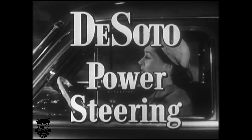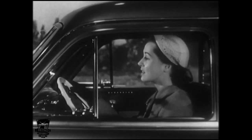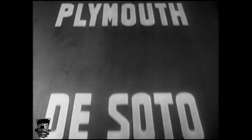Never has there been a more brilliant advance in making it easier and safer for everyone to handle a car. See the great new DeSoto Fire Dome 8 with Power Steering — now at your DeSoto Plymouth dealer.